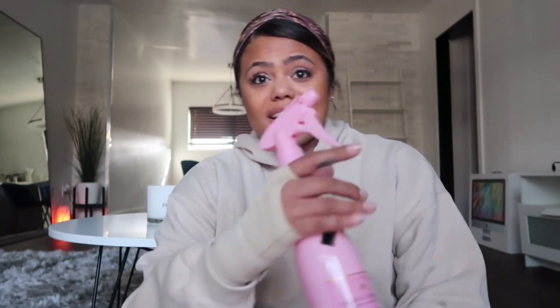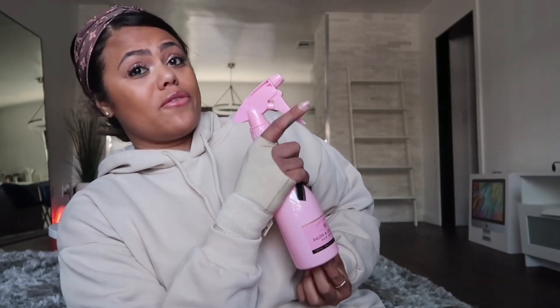Moving on to the bathroom category. The first item is so cute — you could use it for water, but I chose to put my air freshener spray in it. It's a rose-shaped spray bottle. I have my air freshener in there for the bathroom, and it's just super fun and cute for the bathroom.